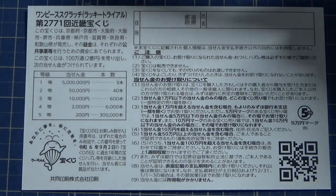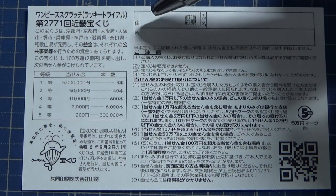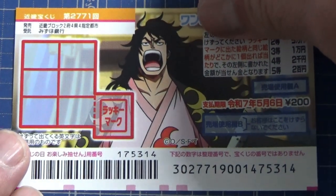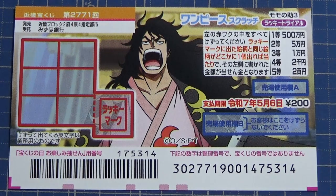Even foreign tourists can play this game. You can also write in romaji — the English alphabet. I've got one ticket, so wish me luck! If you win the jackpot, you need to take the ticket to Mizuho Bank, which is the official takorakuji Japanese lottery bank.